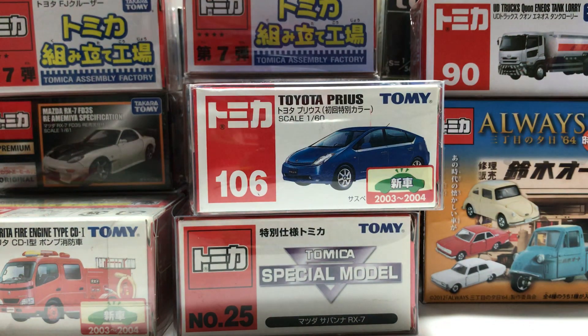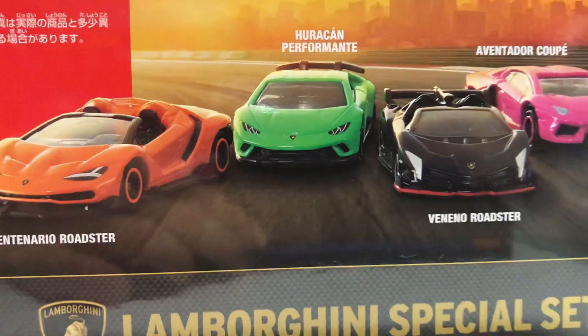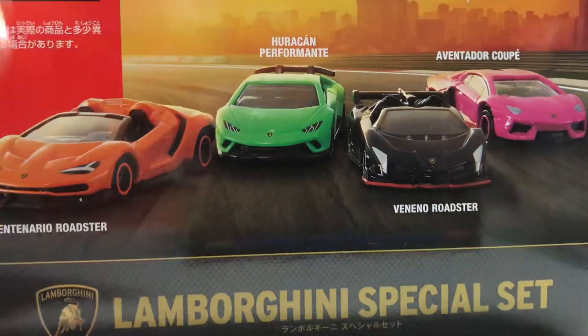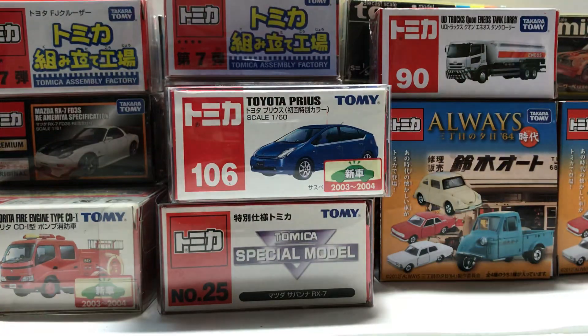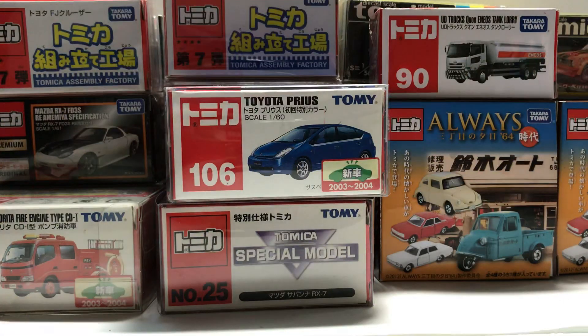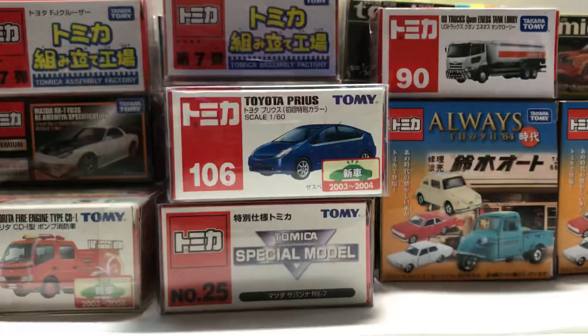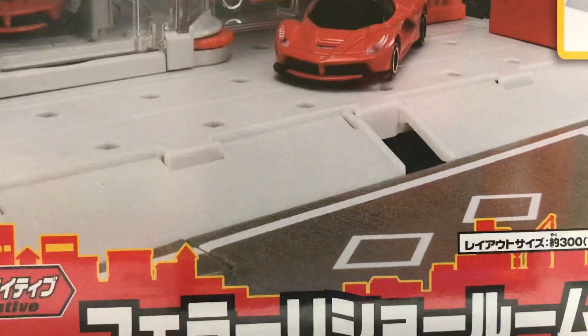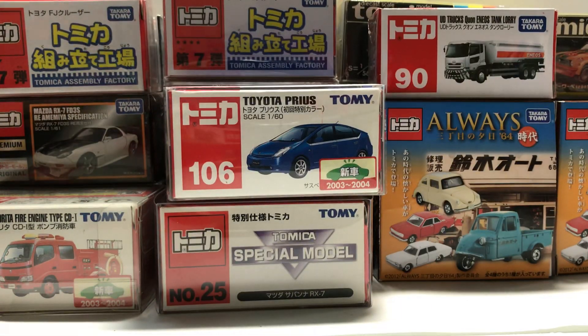And we have some box sets first: the Lamborghini special set, which was super cheap — around 13 Singapore dollars — so just picked one up. The fire engine special set was 10 Singapore dollars for the four. And of course, for the Tomica right here, the Nissan GT-R, and the Ferrari auto set. I can't really show it here but here's the box, because I don't want to move the camera — it took quite a while to set up. That's just a little sneak peek; I'll probably show it fully in another video.